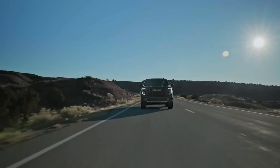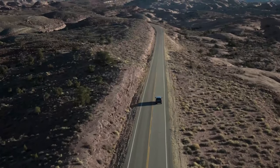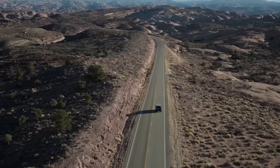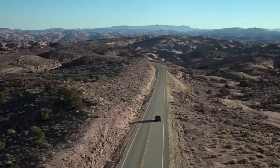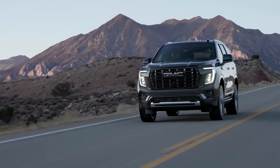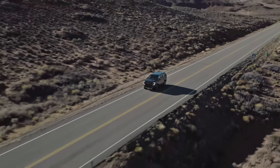Inside, there are three rows of seating for up to eight passengers and oodles of space for cargo and lifestyle accoutrement. You can outfit the Yukon as basic or as luxe as you like, including the well-appointed Denali and Denali Ultimate trims.